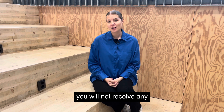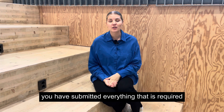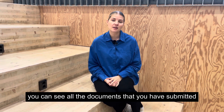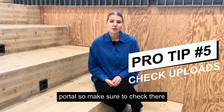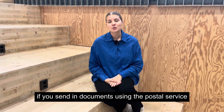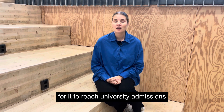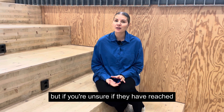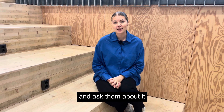You will not receive any confirmation when you upload the documents, so it's up to you to make sure that you have submitted everything that is required. You can see all documents that you have submitted immediately in your universityadmissions.se portal, so make sure to check there to see that you have everything needed. If you've sent in documents using postal service, it can take a little while longer to reach university admissions, so have some patience. But if you're unsure whether they have reached the destination, you can contact university admissions directly and ask them about it.